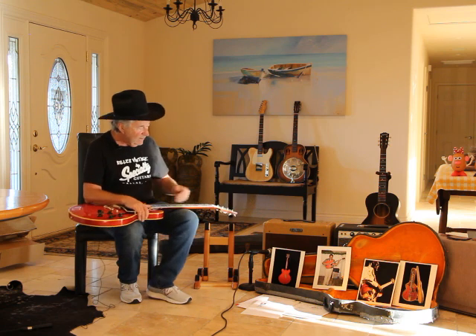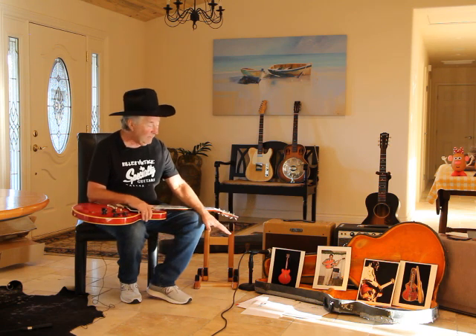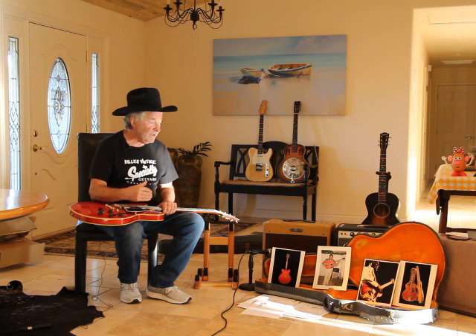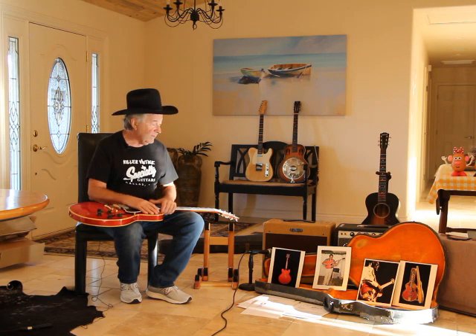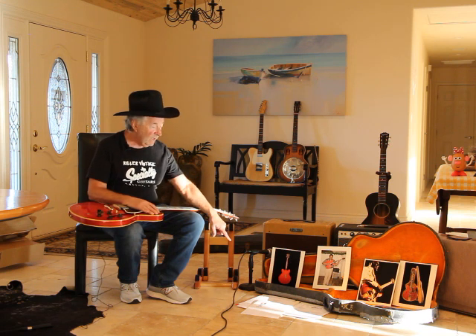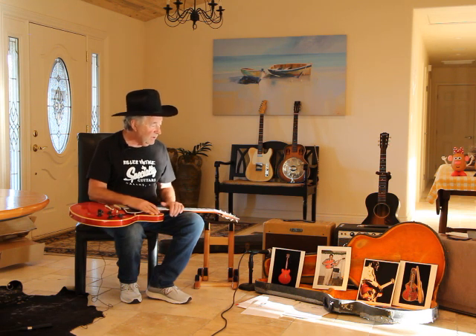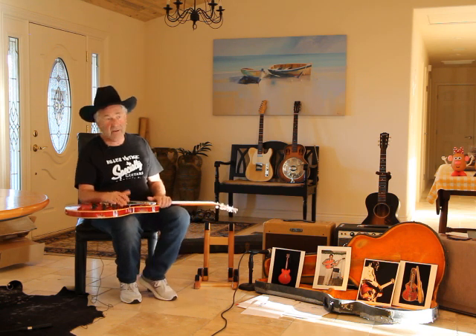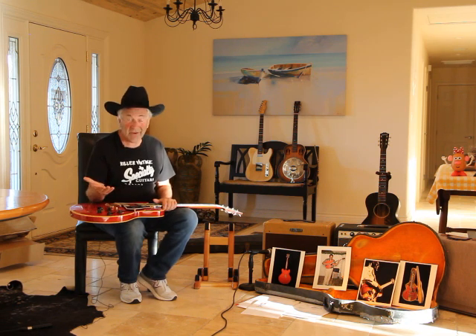I've got tons of provenance. I've got a paper trail from the time Freddie traded this into a music store down in Texas, and the whole chain of command — the people that owned it, written verifications, signatures, all the way through the years. It ended up in a collector's place in California who really wasn't a guitar player but just put it away for a long time. I just ran into it by accident, so I was really lucky because I'm a big Freddie fan.